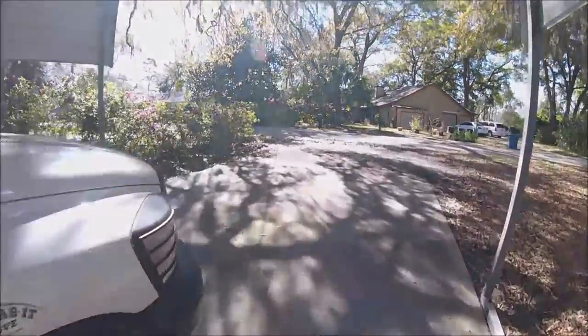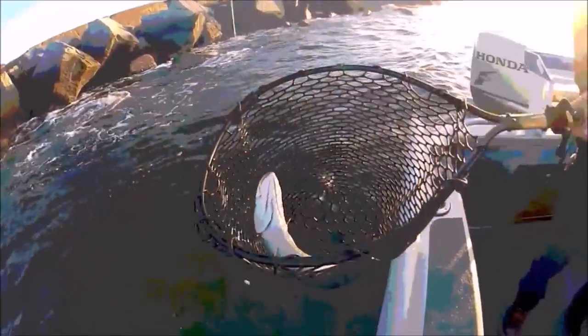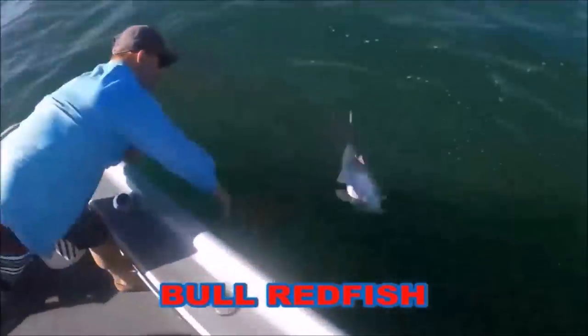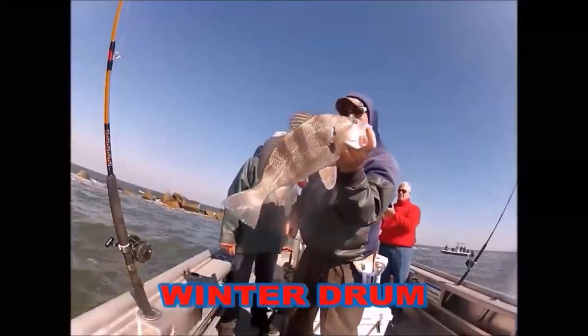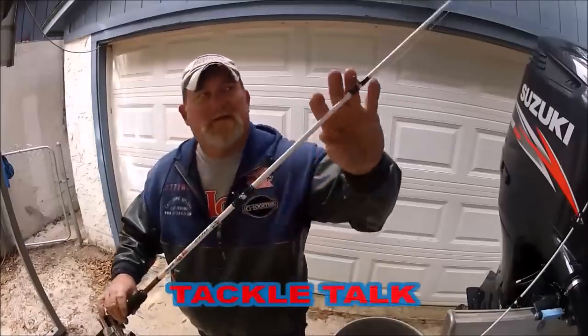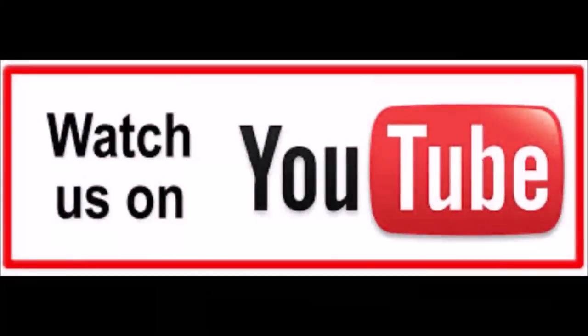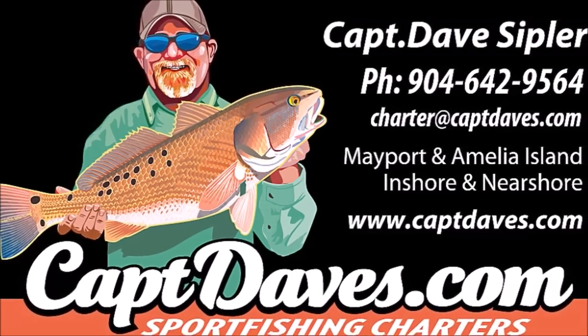I want to go fishing because it takes my stress away. I want to go fishing, try and cast my blues away. I don't want to watch the clock — I want to go fishing, and I don't ever want to stop.